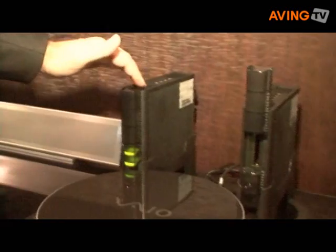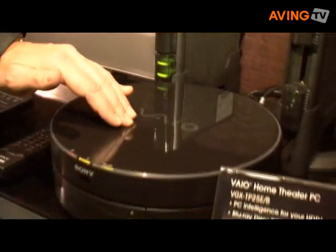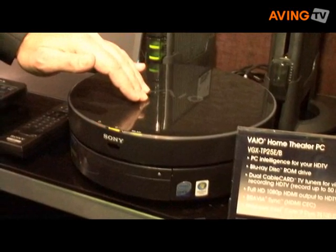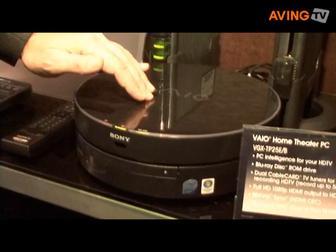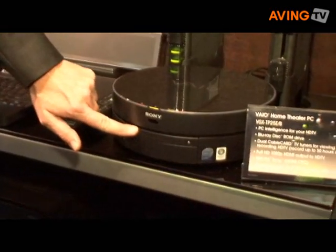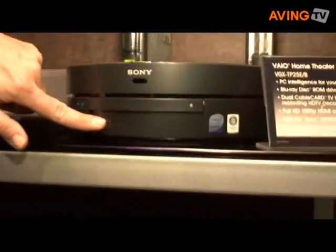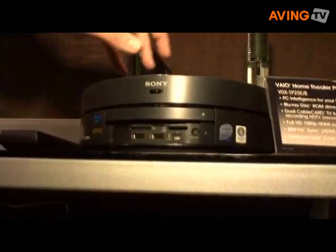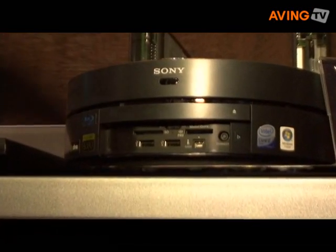In other words, you can view and record high-definition at the same time to the PC's hard drive. And because it has 500 gigabytes of storage, you can store 50 hours of high-definition TV. In addition to that, as I mentioned earlier, you can play back Blu-ray high-definition discs and you can also access your most popular PC functionality including digital still cameras and camcorders.